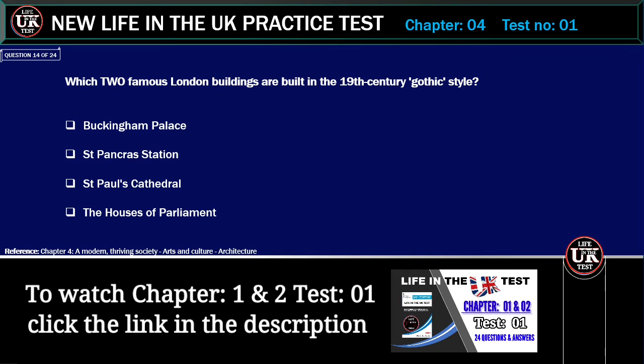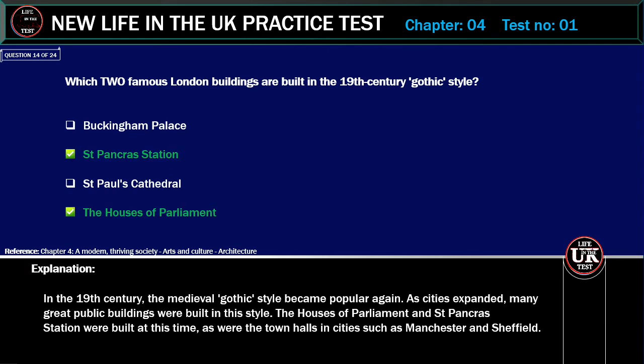Which two famous London buildings are built in the 19th century Gothic style? Options: Buckingham Palace, St. Pancras Station, St. Paul's Cathedral, The Houses of Parliament. Correct answer: St. Pancras Station and the Houses of Parliament. Explanation: In the 19th century, the medieval Gothic style became popular again. As cities expanded, many great public buildings were built in this style. The Houses of Parliament and St. Pancras Station were built at this time, as were the town halls in cities such as Manchester and Sheffield.